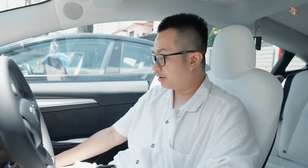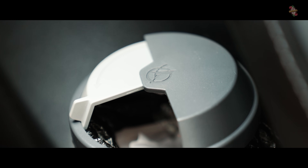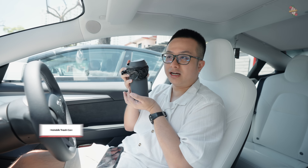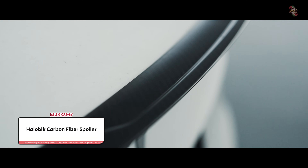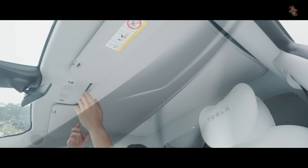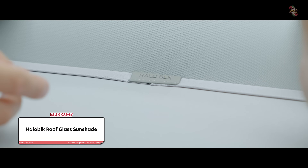Some of the accessories I got are from a company called Halo Black - H-A-L-O-B-L-K. They gave me a mini dustbin, which is useful. They also have a very easy-to-install spoiler and a sunshade. The heat from the glass roof in Singapore is absolutely incinerating, but with the sunshade it's a lot better.